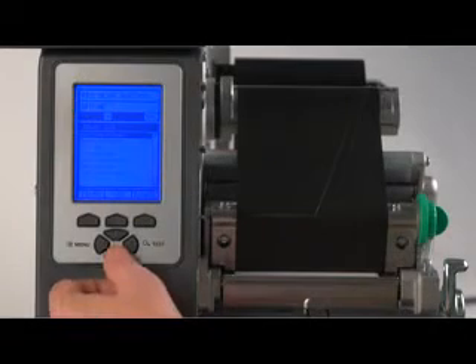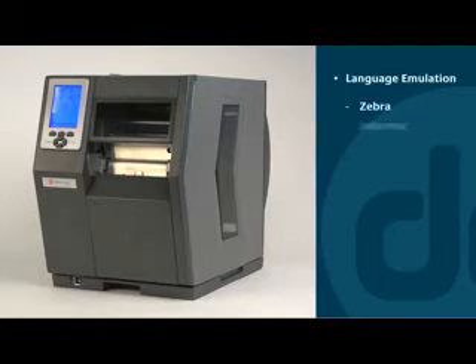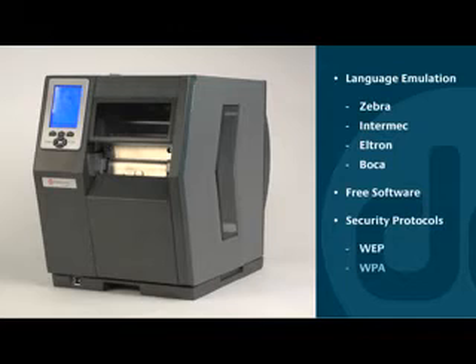The H-Class is easy to use and easy to integrate, with a large seven-button graphical backlit display and a multi-language menu. It comes with popular language emulations for replacing existing printers, and software that lets you manage an entire network of printers.